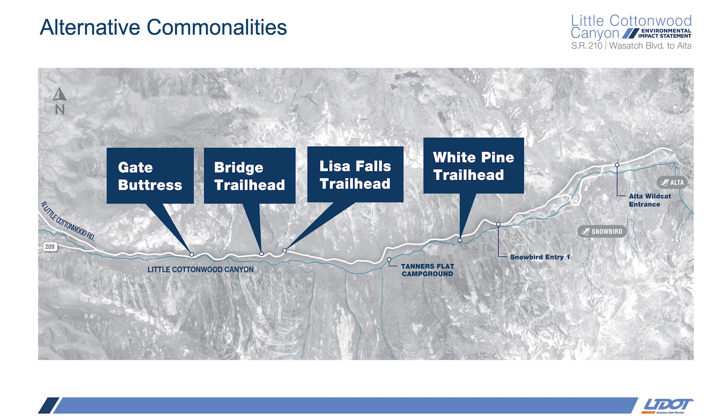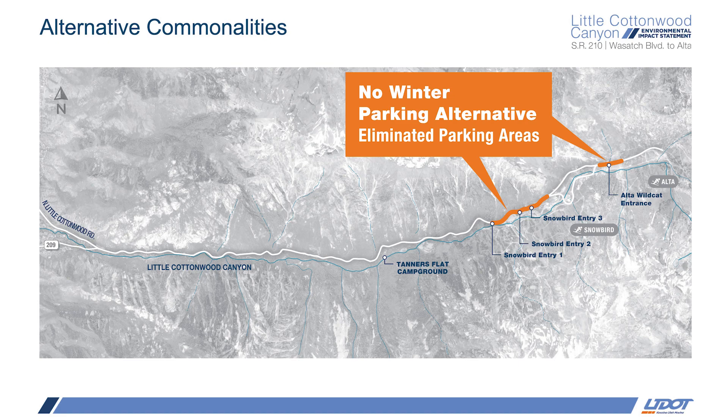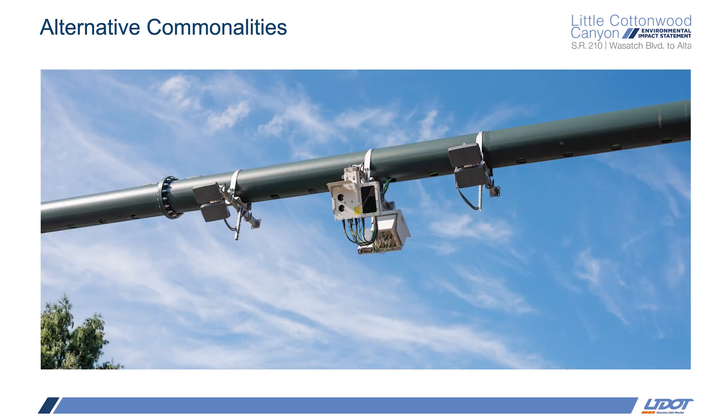For the trailhead improvements subalternative, UDOT chose to complete improvements at four locations: White Pine, Lisa Falls, The Bridge, and Gate Buttress. They will also implement no roadside parking within a quarter mile of these four trailheads that are being improved. The reason UDOT chose this alternative is because it does not substantially reduce recreation access in areas currently used but without designated parking areas. For the no winter parking alternative, UDOT chose to remove winter roadside parking, which would improve overall mobility by reducing friction between parked vehicles and pedestrians, and also improving winter snow removal operations. This only applies above Entry 1. Also, for all of the primary alternatives, tolling or single occupancy restrictions are being considered as well.